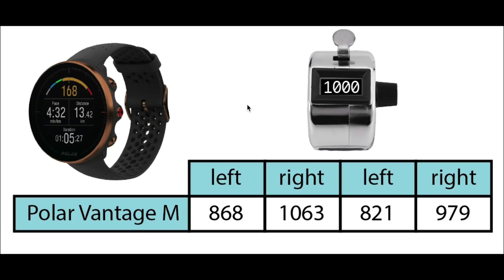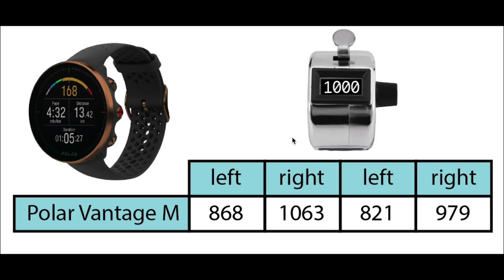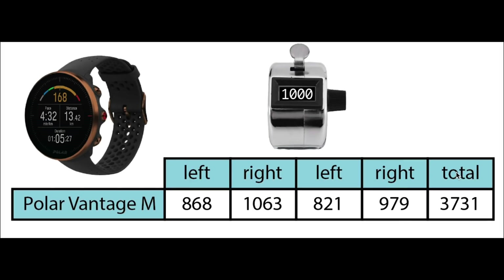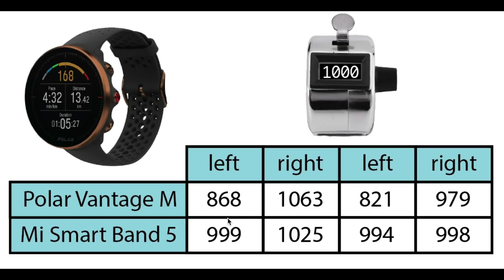As you can see there's quite some deviation from the 1000 steps I took each time. Surprisingly, when holding the tally counter in the hand I was not wearing the Vantage M on, the results deviated most — though that specific detail might just be a coincidence. Overall the Vantage M undercounted my steps. The total number of steps counted was 3731, where this should have been 4000. Compare this to the Mi Band 5, which I wore at the same time and which performed much better. I actually wore two other trackers as well, which also significantly outperformed the Polar Vantage M, both being within 75 steps of the total 4000 steps. The step counter of the Vantage M did not perform great in my first test — compared to other watches I wore at the same time, it performed much worse.